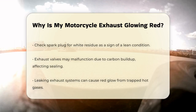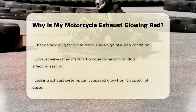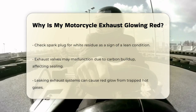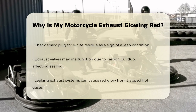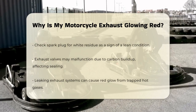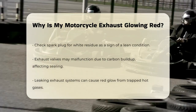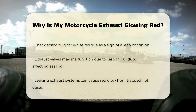You can also inspect the spark plug. If it has a white residue and no engine oil or gasoline on it, it's a clear sign of a lean engine. Another possible cause is that the exhaust valves are not working properly. Over time, these valves can get caked with carbon residue, preventing them from sealing correctly, which allows hot gases and possibly even flames to escape and heat up the exhaust.